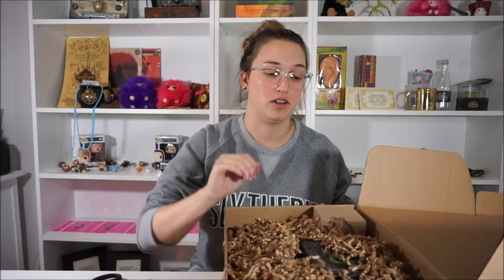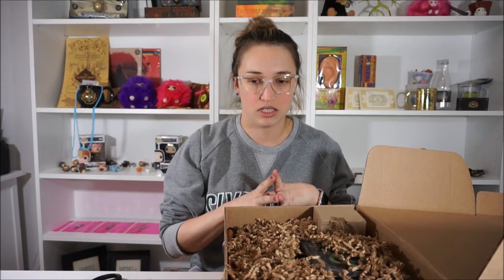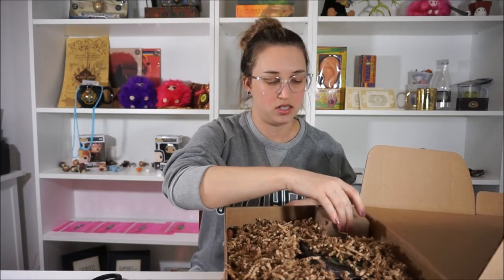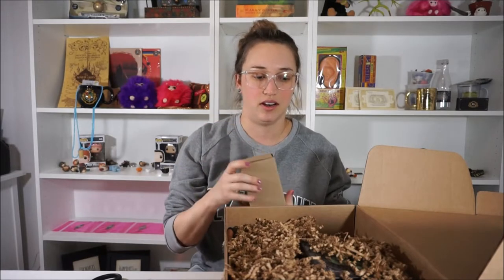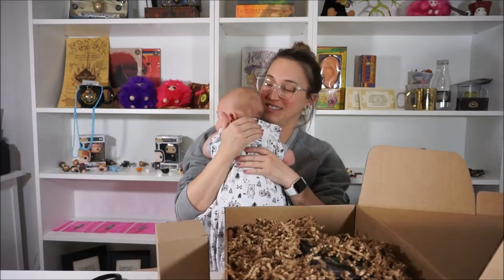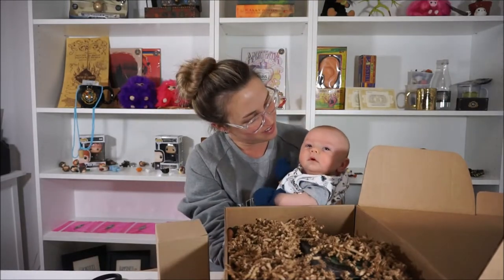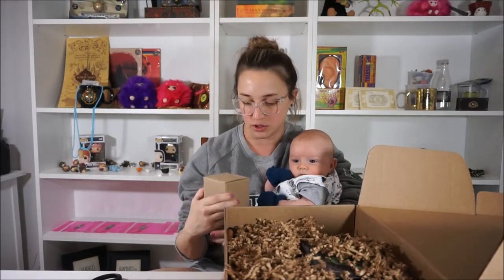My baby might make an appearance in this video. Let me grab him. Okay everyone, this is Tyler — he's going to do the video with us because he likes to be held at all times. He says, 'I like to be held all the time,' which is fine. Okay, let's open this box.